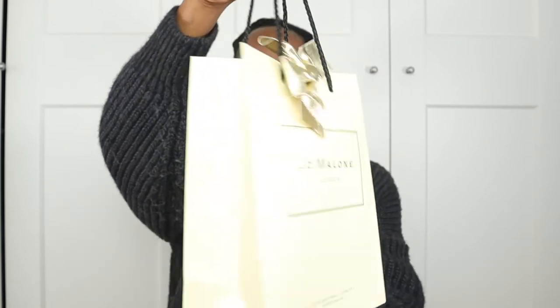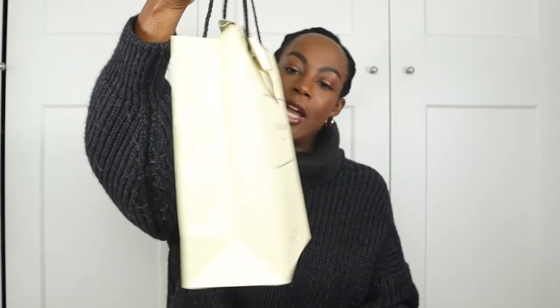As mentioned at the beginning of the video, we have a bit of an unboxing. I managed to get a gift — this is a Jo Malone fragrance I got for Christmas. As you can see it hasn't been unboxed yet, so I'm going to unbox this with you guys.